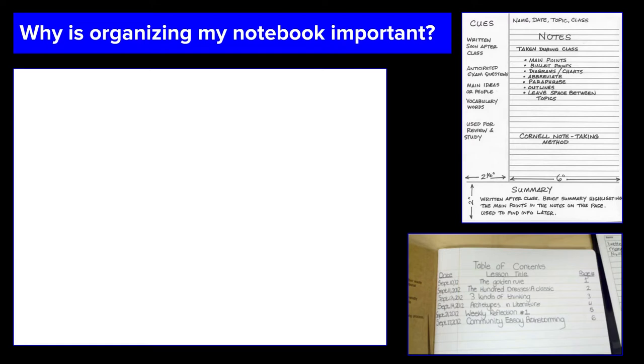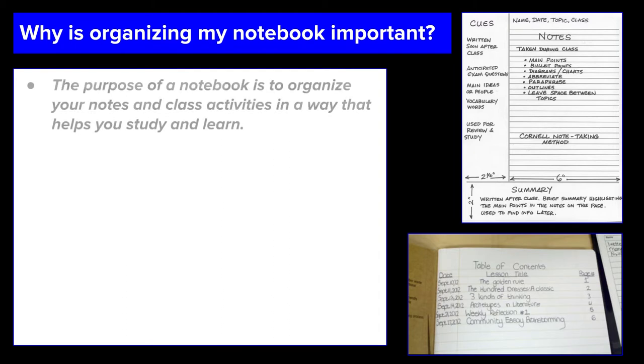The first lesson is about why is organizing my notebook important? As a general statement, if your notes are not organized, you're not going to be very successful because you're not going to be able to use your notes. So it's important to keep in mind that the purpose of a notebook is to organize your notes and class activities in a way that helps you study and learn. If all you are doing is taking notes because the teacher requires it and you don't ever use them, there is basically no point to taking those notes.